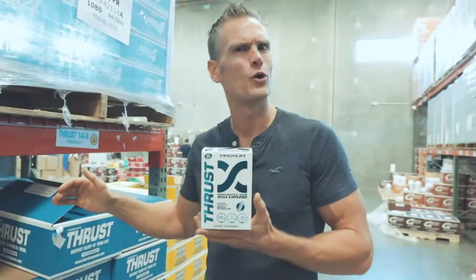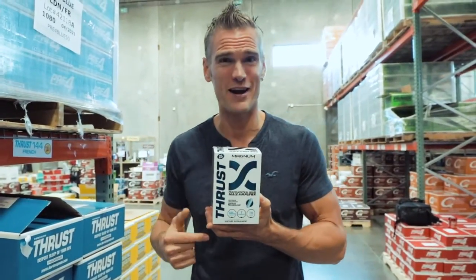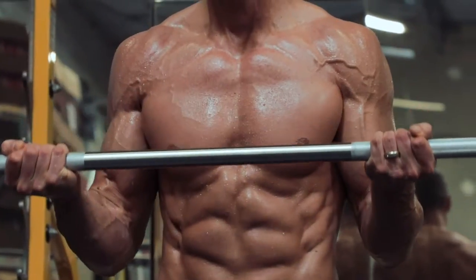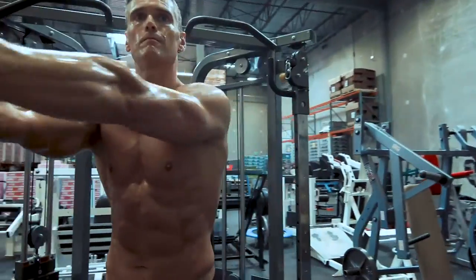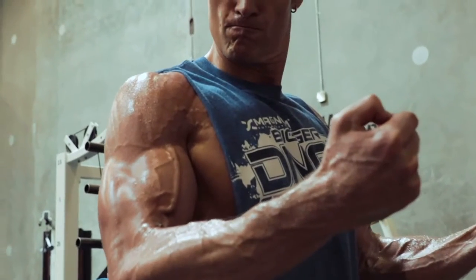Speaking of test boosting, Magnum Thrust is phenomenal. Dudes love this product — crazy deep sleep within seven nights or your money back. You get so much natural testosterone; it works with what's already in your system. There's nothing illegal or negative in here. It also has estrogen suppressants — it gets you harder, stronger, feeling more manly, sleeping deeper at night, waking up more refreshed with more energy during the day.